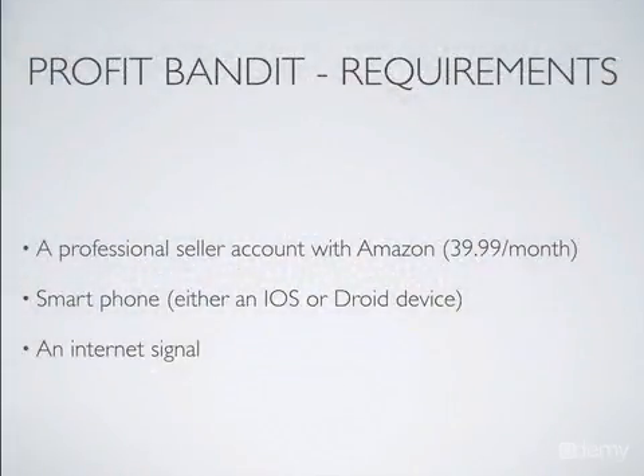Profit Bandit requirements: you're going to need a professional seller account with Amazon. It costs $39.99 a month. You're going to need a smartphone, either an iOS or a Droid device. And you're going to need an internet signal when you go into the stores to utilize this app because it pulls up real-time stats.